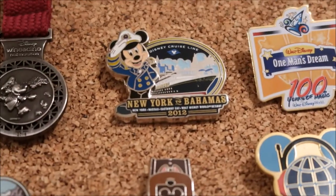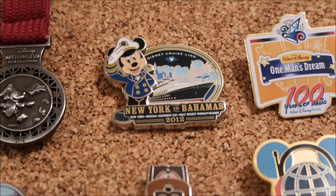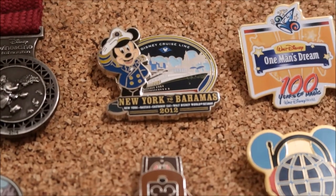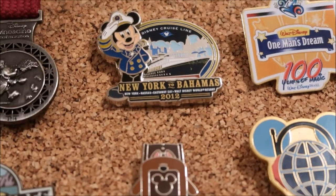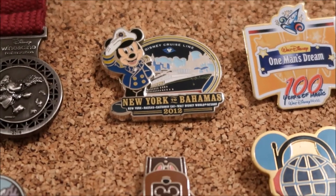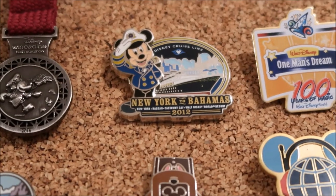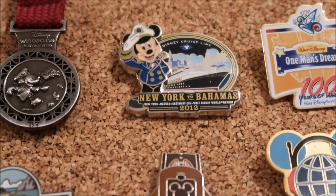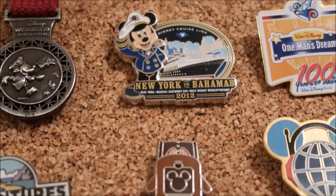The next pin is a New York to Bahamas 2012 Cruise Line pin. I traded for it because it was a Cruise Line pin, at the Boardwalk gift shop downstairs on the boardwalk — not the one inside the hotel. We were there to pick up merchandise we had sent from Epcot so we didn't have to walk around with it, and they had a pin board out. You don't see Cruise Line pins a lot in the parks, so I had to trade for it. It looked like it could be LE, and it is — LE of 2,500.